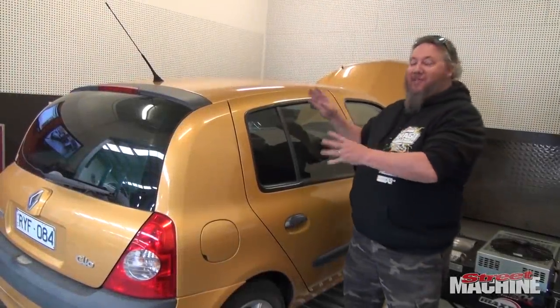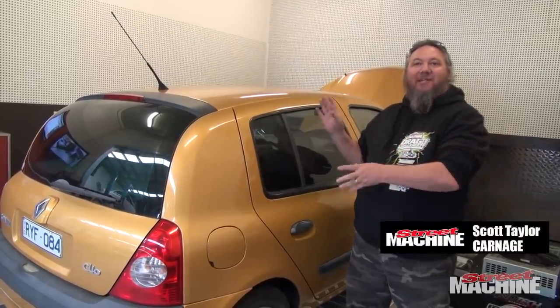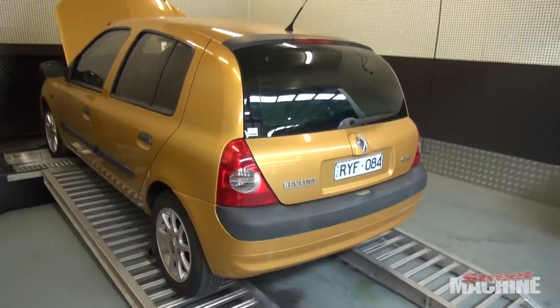So a few months back we bought this little beast, a Renault Clio. It's only a 1.4 litre. We bought it from GrazeOnline to compete in the Nugget Nationals, but that's all done for this year. So we've kind of missed this season, but we're going to use it for next season.